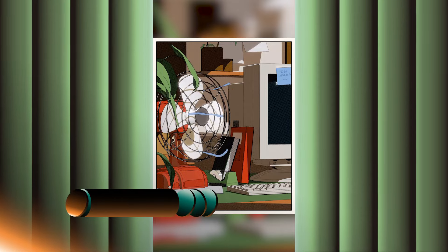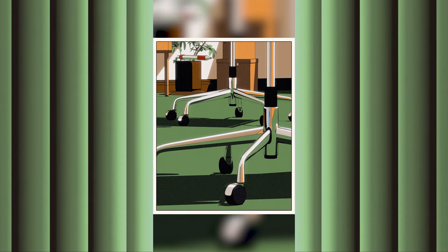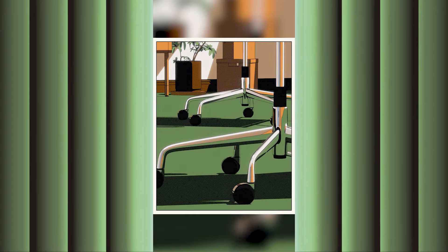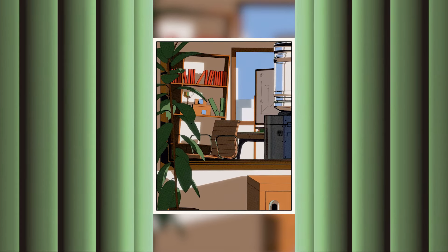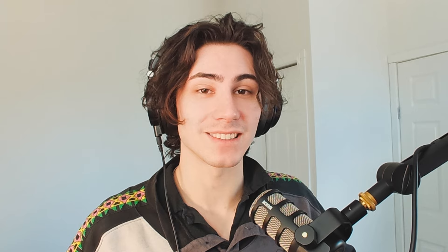Let's start with number four. Parallel Studio made this absolutely delightful short to announce that they are moving offices, and it is simply top-notch. The cell-shaded look and subtle texture, along with the limited elegant color palette, makes it feel like a few scenes out of a full-length film. What really sets this piece apart is the sound design — give it a listen.